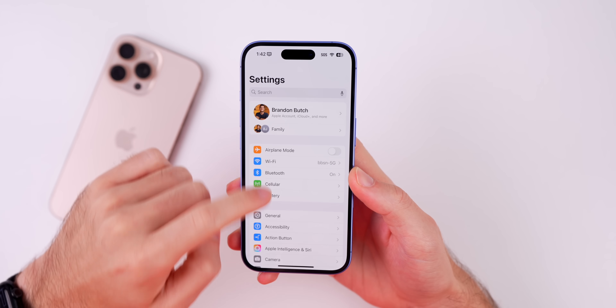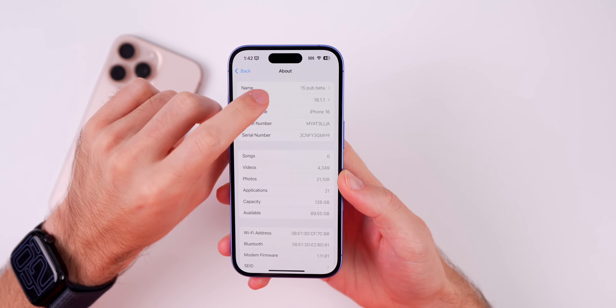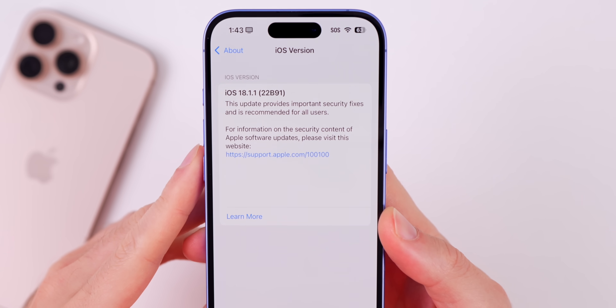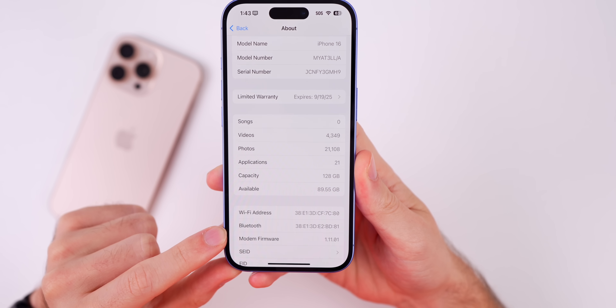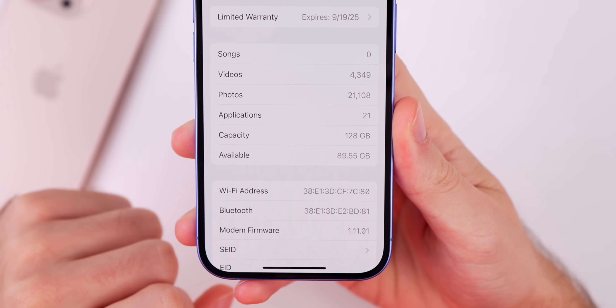Let's check out the build number for this new update: Settings > General > About > 18.1.1. The new build is 22B91, and the modem firmware version is 1.11.01.